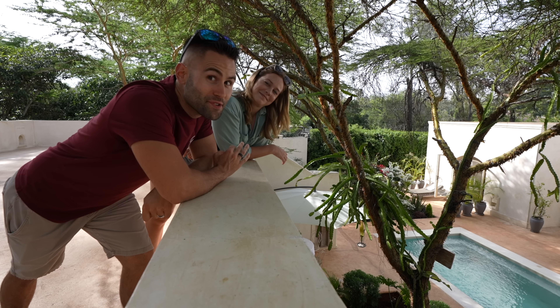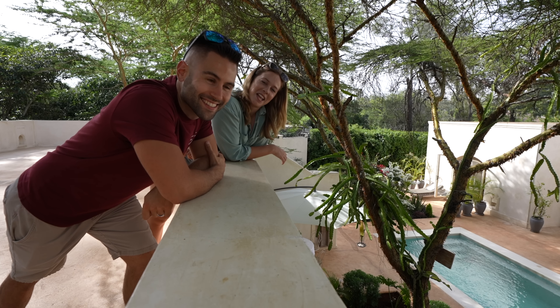This might look like Lamu Island, but we're actually in a beautiful luxury homestay here in Karen. Welcome to Mendeley House.